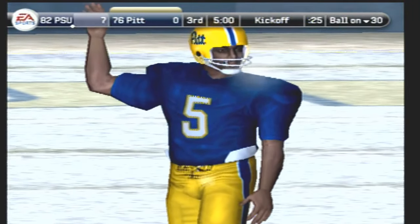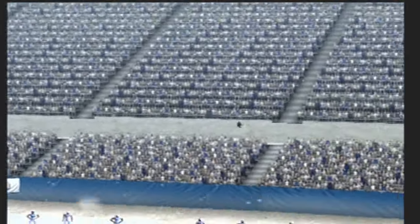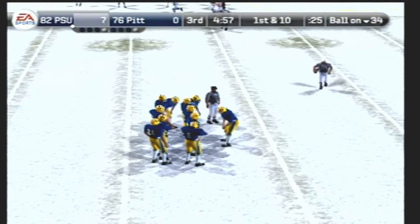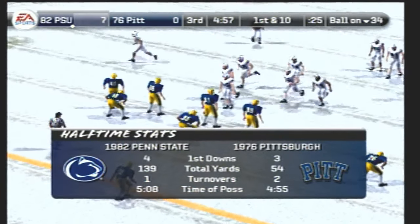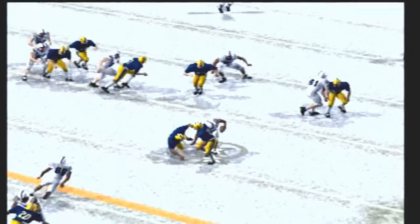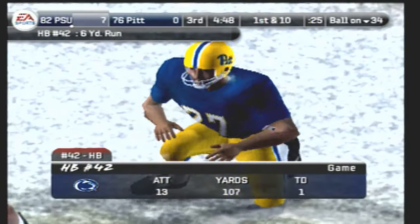We're ready to start the second half as the teams are lined up for the kickoff. And this one's a short kick. Number 32 takes it at the 15 — missed tackle. Time once again for this offense to come back out and start another drive. The offense will start at the 34-yard line. Penn State lined up with three receivers — here's the halfback, broke away from one, and he's tackled at the 40. The running back gives him six on the ground.